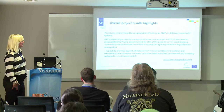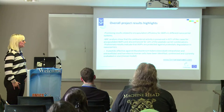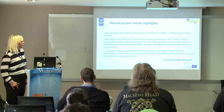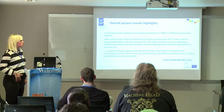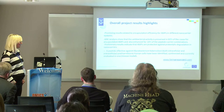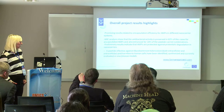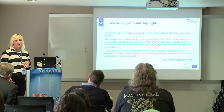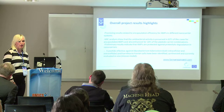To summarize some overall project highlights to date: we have seen promising results related to encapsulation efficiency for antimicrobial peptides in different types of nanoparticles. We have seen that antibacterial activity is preserved in 82% of the cases, and also enhanced in some cases, which we will look into in more detail. We can also see that AMPs are protected against proteolytic degradation in these carriers. And we have identified a peptide that is effective against Mycobacterium tuberculosis and harmless to human cells. Publications will be coming out later this year.